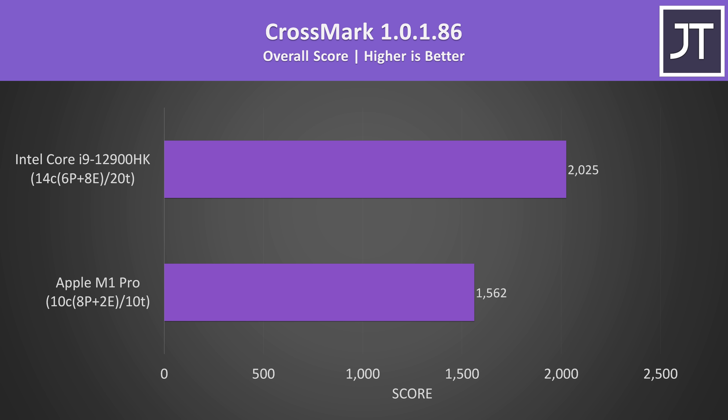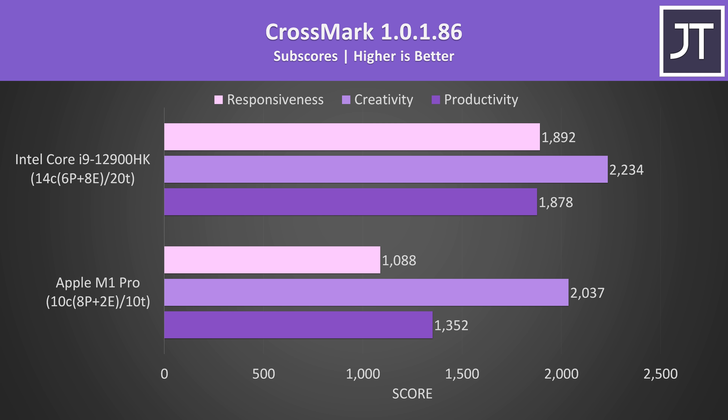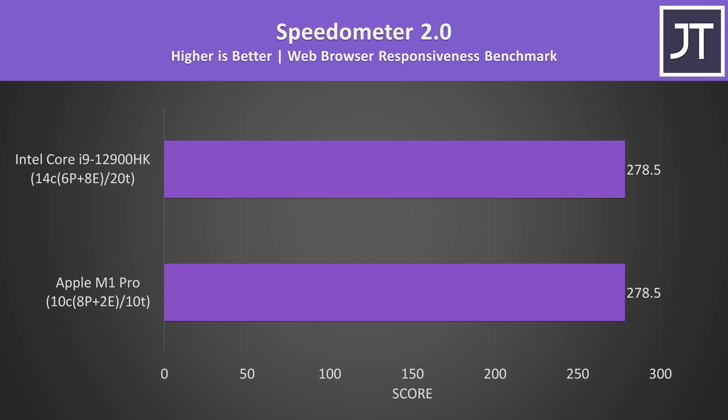Crossmark is a cross-platform benchmark that aims to measure overall system performance and responsiveness. This test has a native M1 version for macOS, and I found the i9-12900HK to score 30% higher than the M1 Pro. It has three subscores: productivity, creativity, and responsiveness. The i9 is 74% ahead in the responsiveness score — but does this mean it's 74% more responsive? Probably not, given I'd say my experience using macOS felt smoother for the most part compared to Windows 11. For example, using the Speedometer benchmark which runs in the browser to test responsiveness of web applications and scripts, after averaging 5 test runs both laptops actually scored exactly the same.